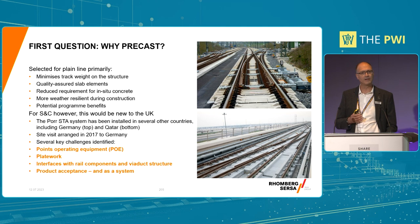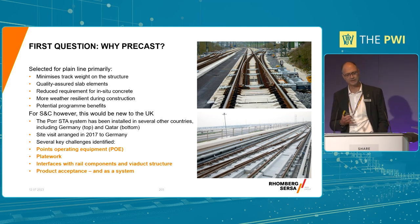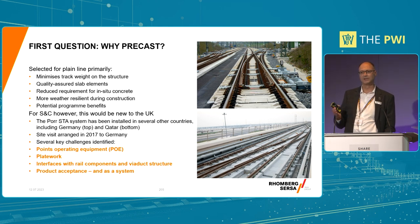The project also had some tight radii. Slab track enables continuous welded rail. There were properties either side of the line. So there were a number of reasons why both slab track and precast slab track was the client's preference.